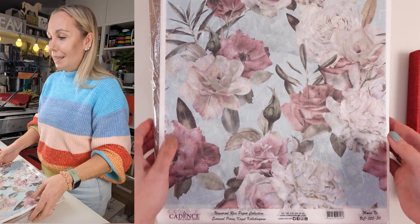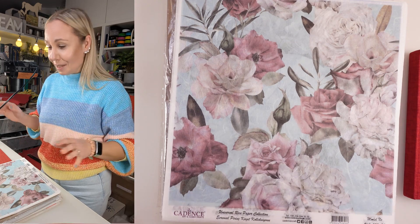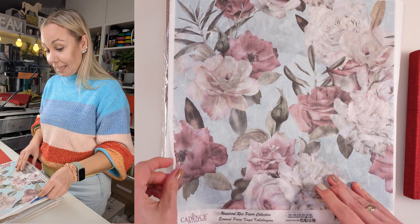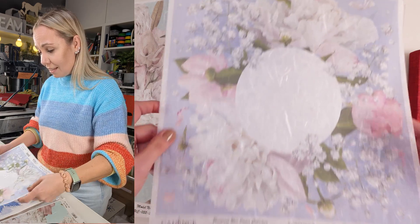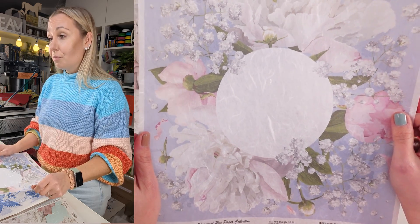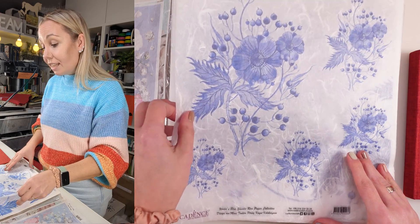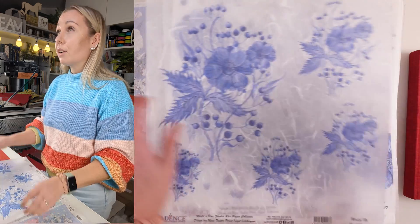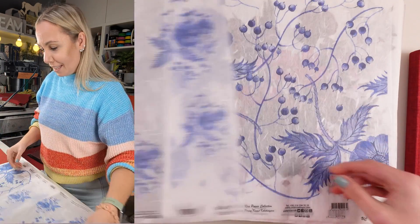I absolutely love it — the second I saw it from the sneak peek I knew I was going to be using it for sure. We are going to be doing lots of decoupage and art journaling. Look at this one — flowers, butterflies — I love nature, I love big elements and this is just perfect. I like the fact that it's on a white background, which makes it so much easier to work with.